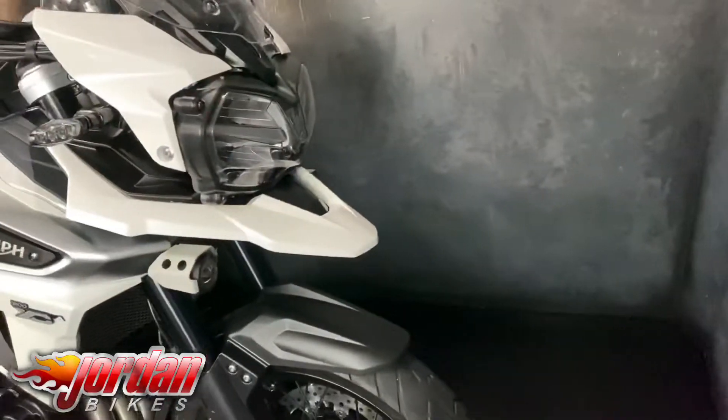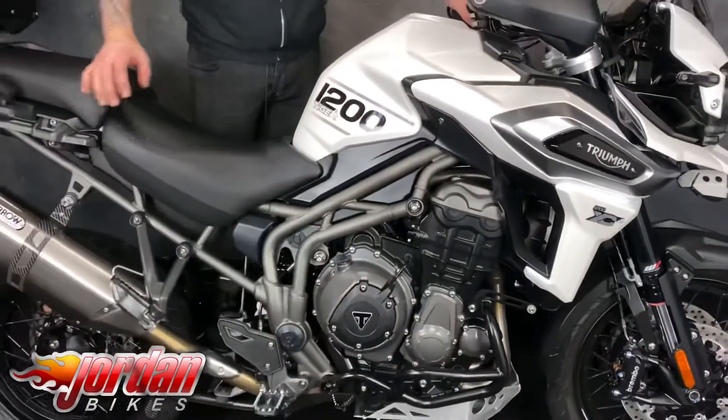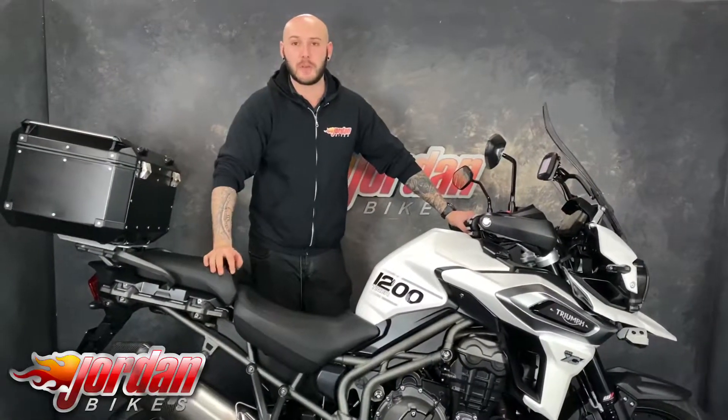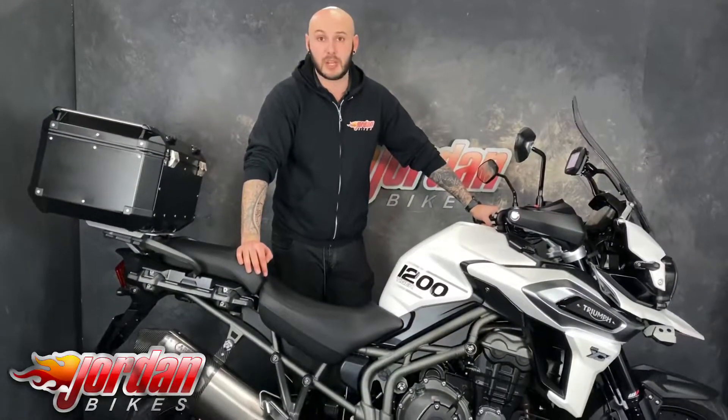Top of the range, keyless, heated front and rear seats, electronic adjustable suspension — you've got everything. Comes with a sat-nav, comes with a top box as well, perfect if you want to go away this year. So the best thing you do, pop yourself out to Jordan Bikes or get online and get it bought. It won't be for sale for very long, so you know what to do — get yourself down.